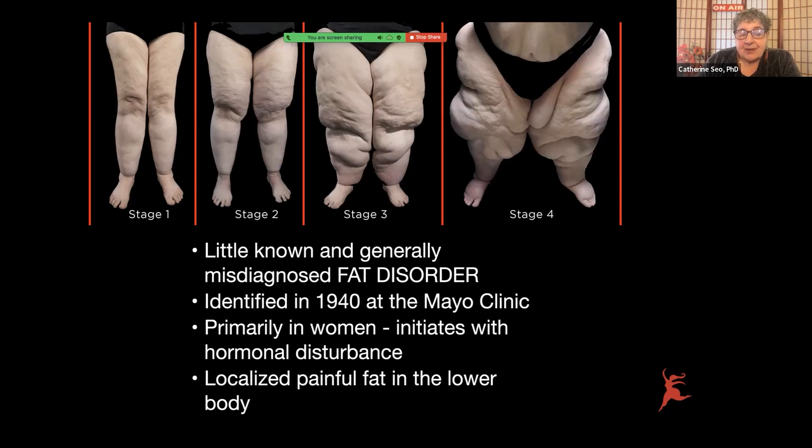Lipoedema was identified in 1940 at the Mayo Clinic. It's primarily in women, and it seems to initiate and exacerbate with hormonal disturbance. When are hormones disturbed? At puberty, pregnancy, perimenopause, and usually with some kind of gynecological surgery or intervention.